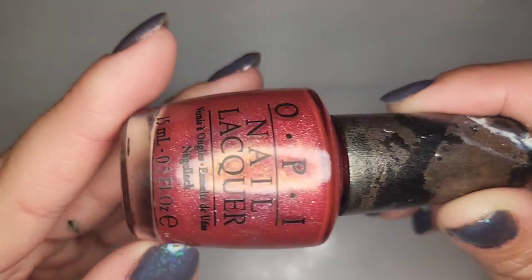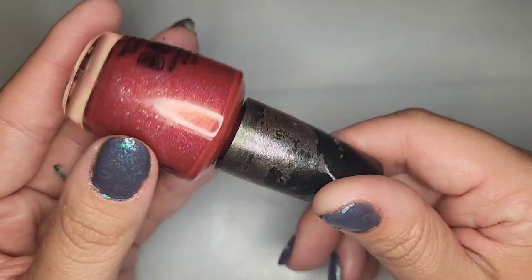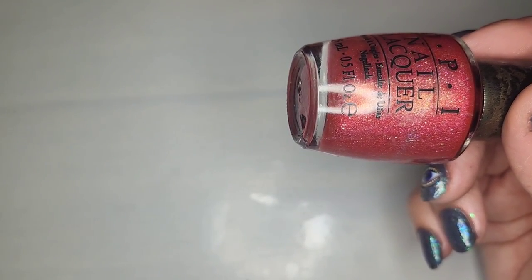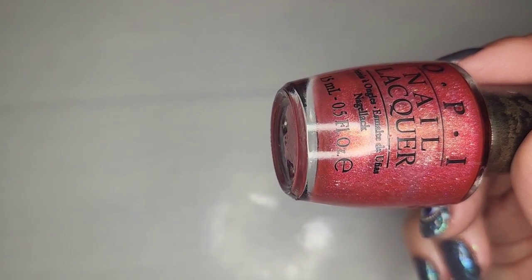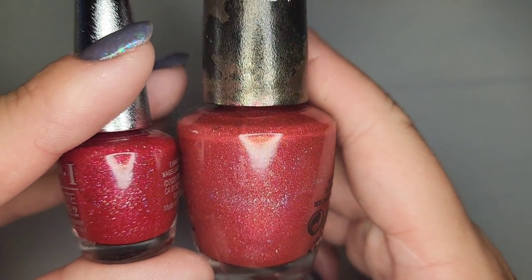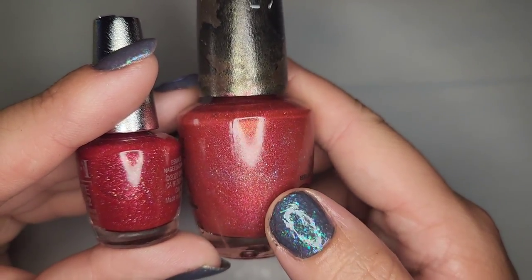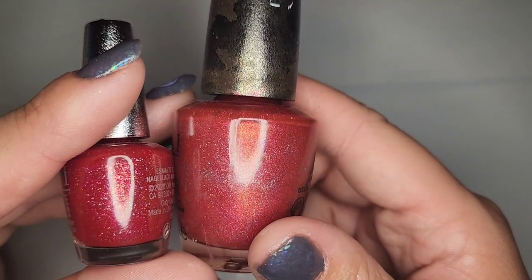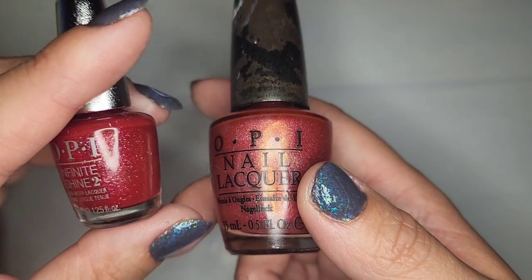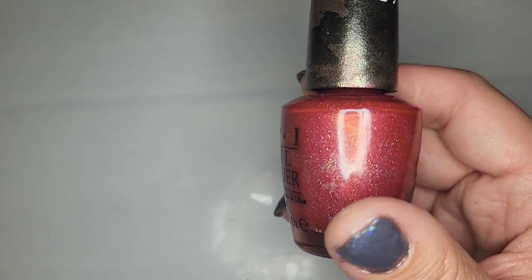Next we have another OPI and I think I actually have the miniature of this one as well. Unfortunately it is missing its sticker. Comparing them — they are both a pink base with a holographic glitter but this one is a little bit lighter. This one says Infinite Shine so they are a different polish altogether. So I will be keeping both of these.